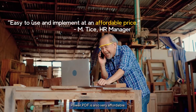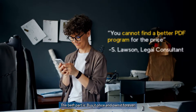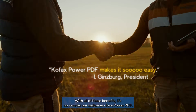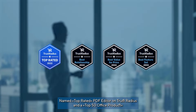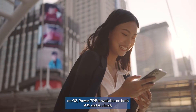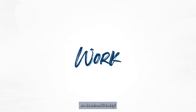Power PDF is also very affordable — buy it once and own it forever. With all of these benefits, it's no wonder our customers love Power PDF. Named top-rated PDF editor on TrustRadius and a top 50 Office product on G2, Power PDF is available on both iOS and Android, so download it today.